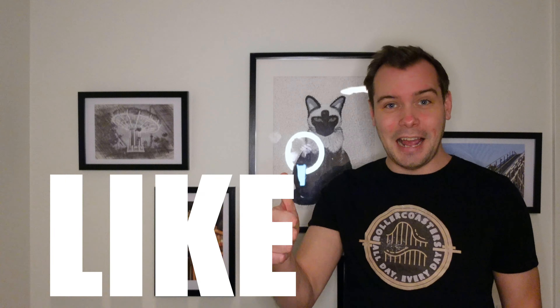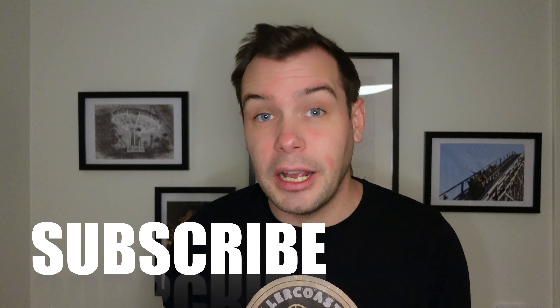Thank you so much for watching this mini documentary about Flumeride. Please like the video, comment, subscribe and hit the bell icon. Don't forget to let us know what video you want to see next. And last but not least, press this video — because pressing here will give you more cool videos, I promise.